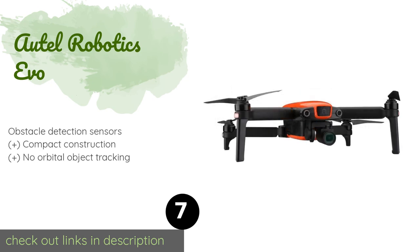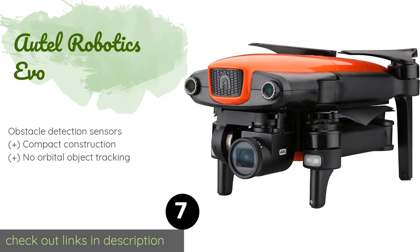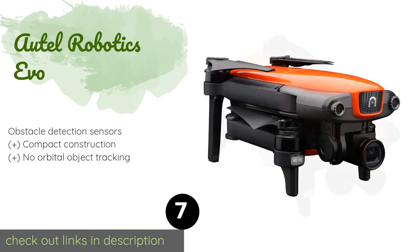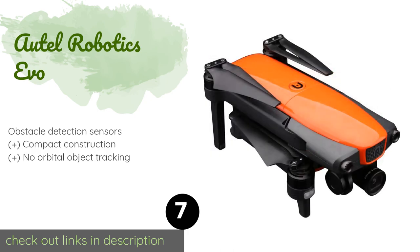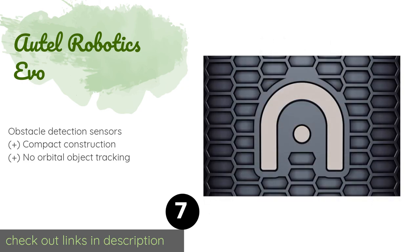Number 7 is the Autel Robotics Evo. Although it's certainly not the most expensive, the Autel Robotics Evo has some powerful features that are found on more advanced models. An above-average transmitter range, 4K 60fps recording, and a durable build quality make this a great choice at a moderate price. This product is available on Amazon for $999. There are 7 reviews with an average rating of 4.3 stars for this product.